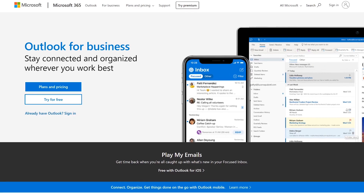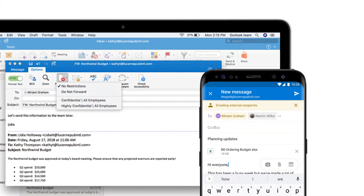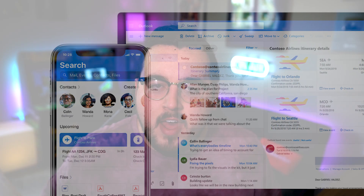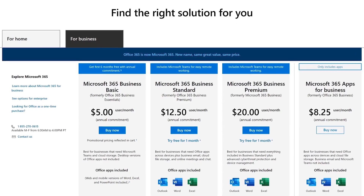And finally, number three: Outlook 365 for business. Microsoft has come a long way over the years, and you'll definitely want to check them out. Using Outlook 365 gets you and your team access to a whole suite of services like Teams, Word, Excel, and PowerPoint online. Basically, it's the Microsoft version of G Suite. Prices start at $5 per user per month.